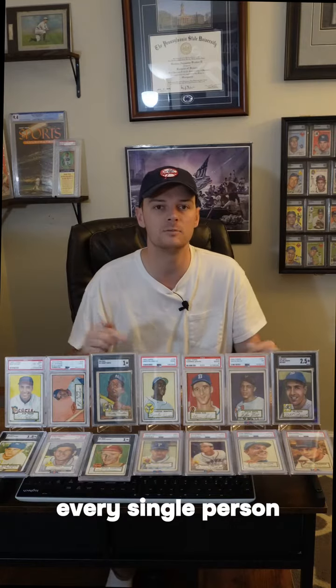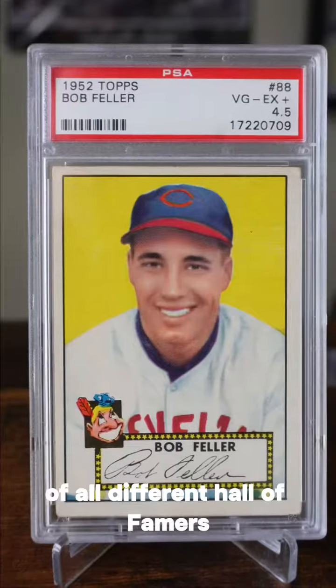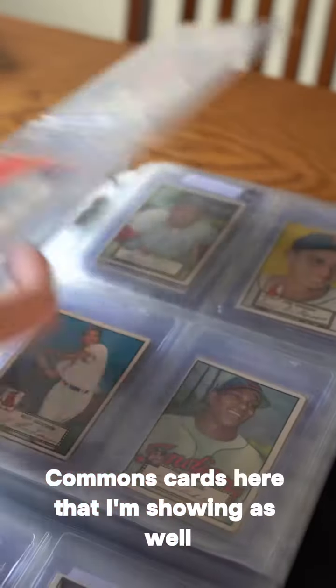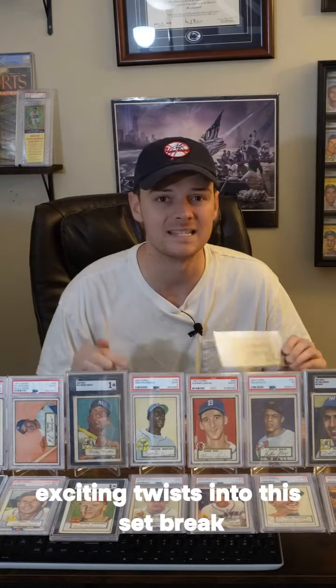Every single person who buys a spot in this break is guaranteed a card. I have over 30 different slabs of all different Hall of Famers, All-Stars, as well as Commons. You can also see the condition of some of the Commons cards here that I'm showing. I'm adding a couple of new, exciting twists into this set break.